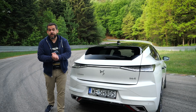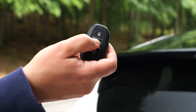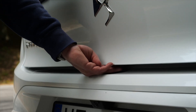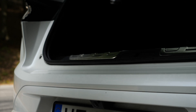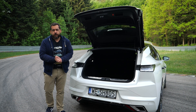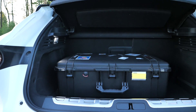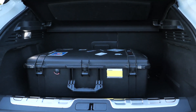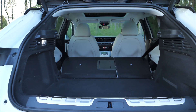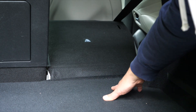The tailgate is electrically operated, but there's no gesture control — no swinging your foot under the bumper. There's just a button on the key fob and another button between the tailgate and the bumper. As this is a plug-in hybrid, boot volume is 390 liters instead of 430 liters in the non-hybrid models. With the seats folded, there is 1,240 liters.